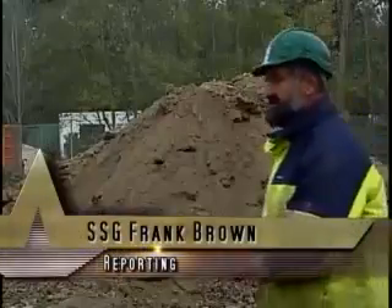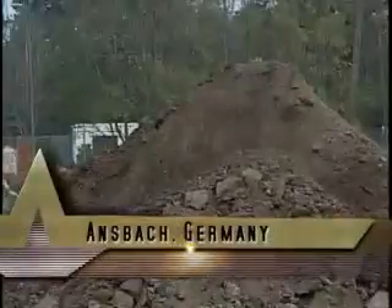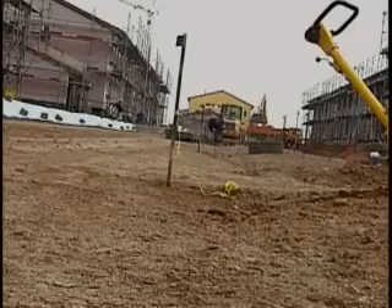Staff Sergeant Frank Brown has more on some energy conservation methods the Corps is using in Germany. A groundbreaking project is underway in Ansbach. The Army has invested over 52 million dollars to build 106 new houses including 22 special ultra-low energy passive houses. They'll be located in Ansbach's Erlas community.